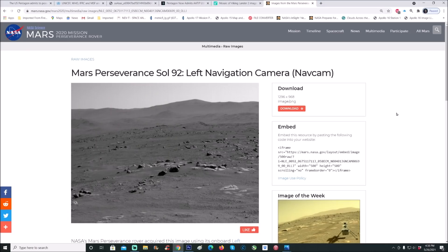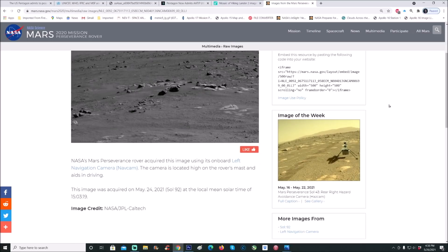Here you can see Mars Perseverance Sol 92, left navigation cam — the nav cam. NASA's Mars Perseverance rover acquired this image using its onboard left navigation cam, located high on the rover's mast, which aids in driving. This image was acquired on May 24th, 2021, Sol 92, at the local mean solar time of 15 hours, 3 minutes, and 19 seconds. Image credit goes to NASA, JPL, and Caltech.